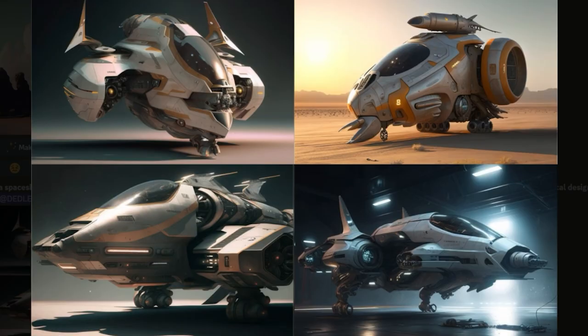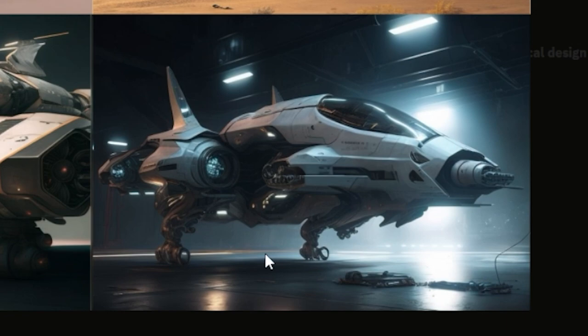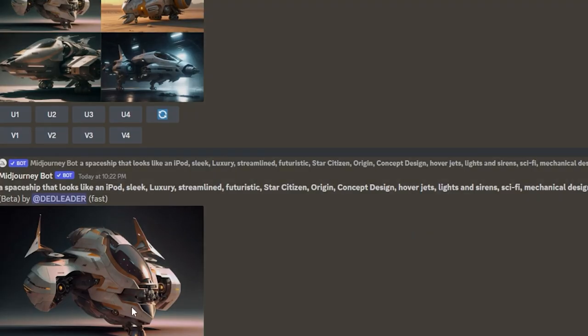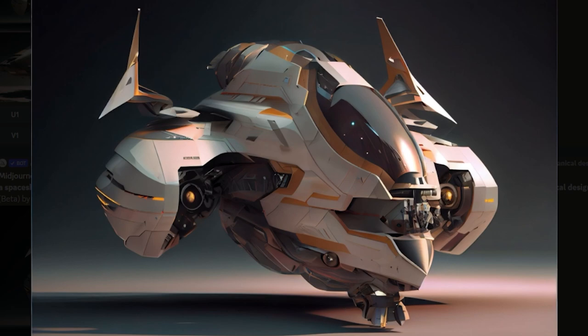Hmm, interesting. I don't know how the fourth one is standing up right. Kind of like the first one — it's kind of cool. The front is... this would be a far more interesting Origin starter, I reckon, than the 100 series, because it's got enough junk in the trunk too.